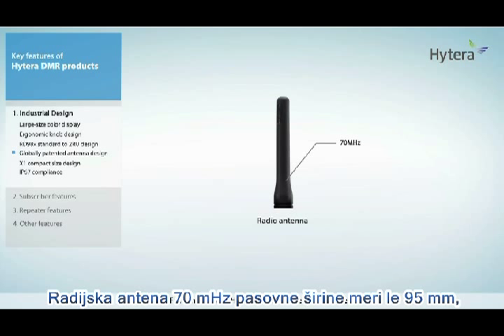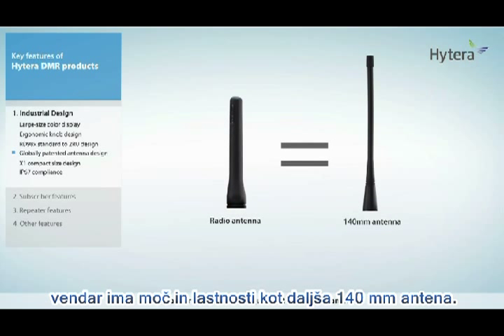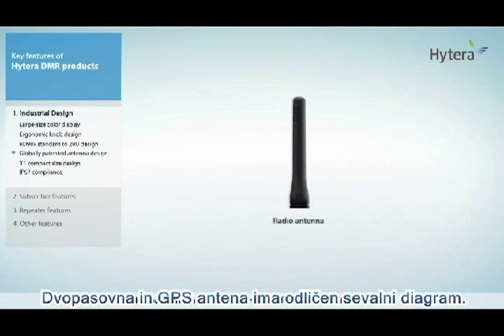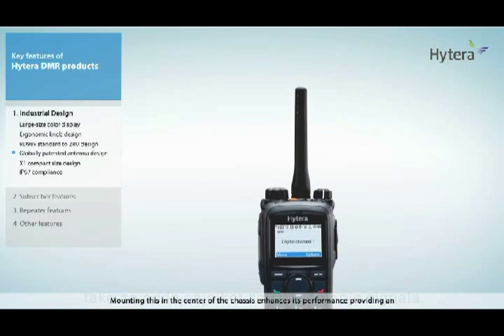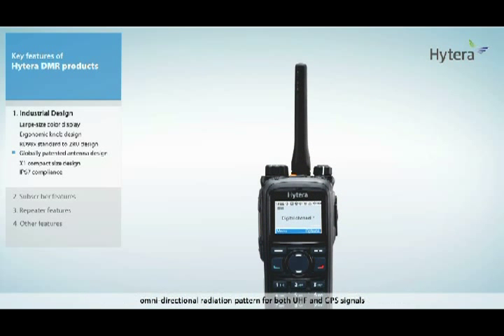The UHF antenna of 70 MHz bandwidth is a mere 95 millimeters, but it has performance equivalent to a 140 millimeter antenna. This dual-band UHF and GPS antenna has a perfect isotropic radiation pattern. Mounting it in the center of the chassis enhances its performance, providing an omnidirectional radiation pattern for both UHF and GPS signals.